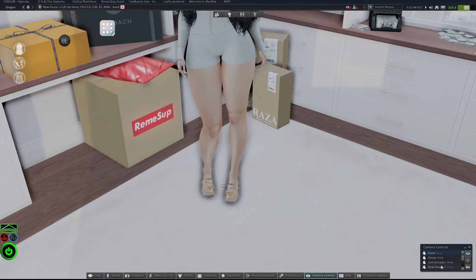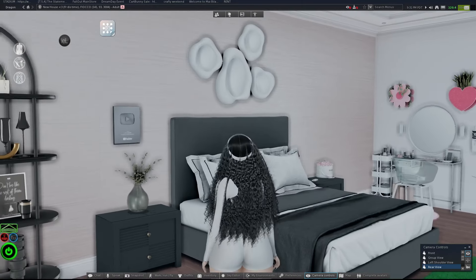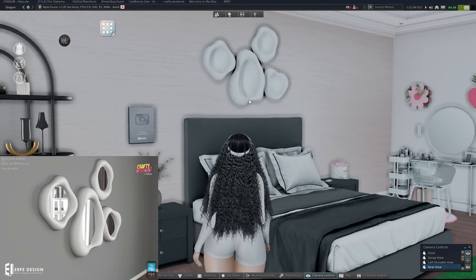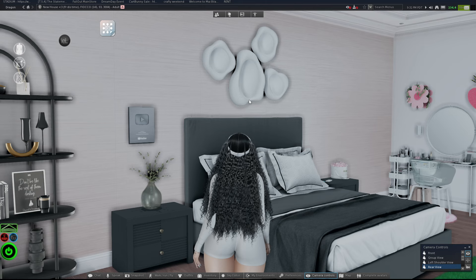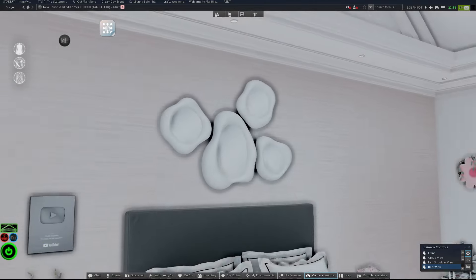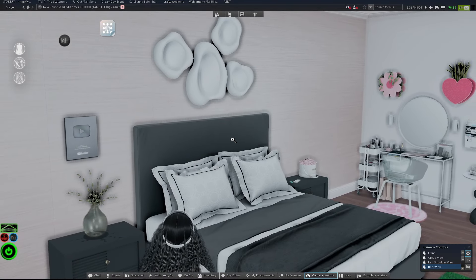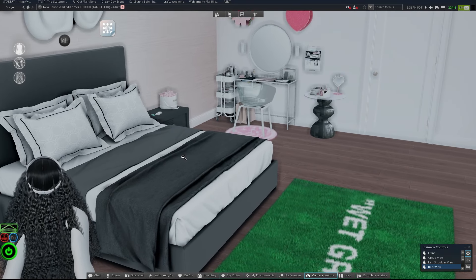Moving around the house — like I said I've been trying to make some progress. I got these mirrors from Earthy Design. These mirrors are so cute, so pretty! I didn't know where to put them at first — should I put them in the kitchen, the bathroom? I ended up putting them over my bed, which is kind of weird, but aesthetic-wise it's cute.